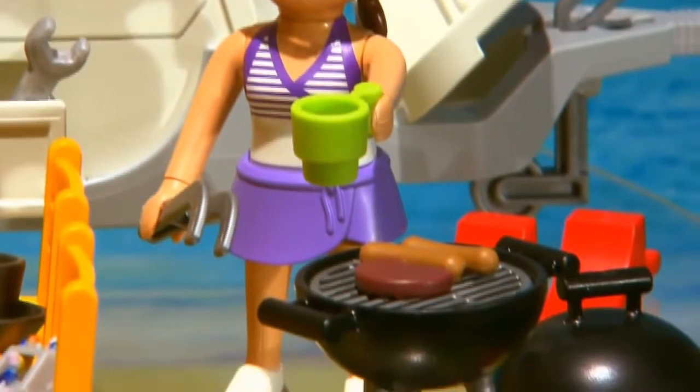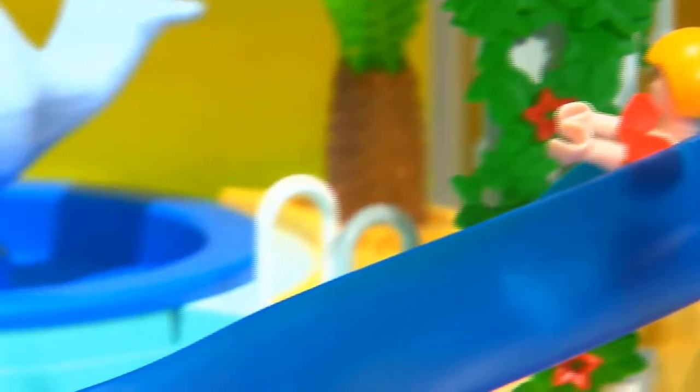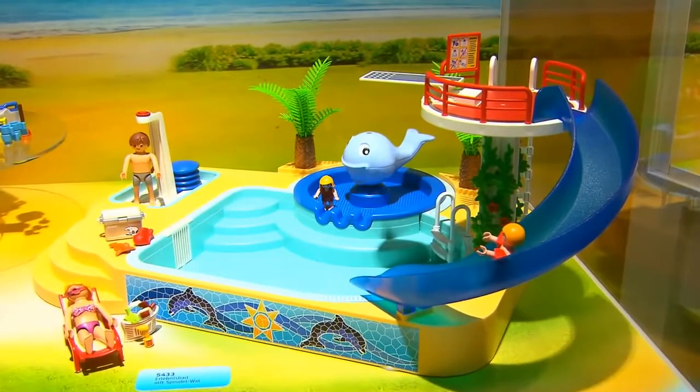Finally, if it gets really too hot at the camping site, we have a new pool which also has a small pool for the babies, together with a sprouting whale.